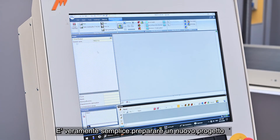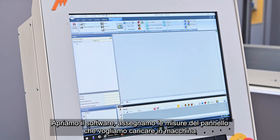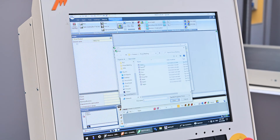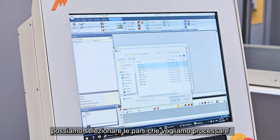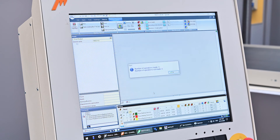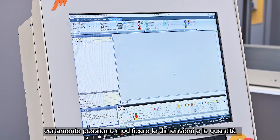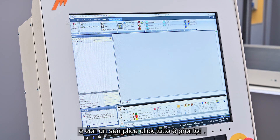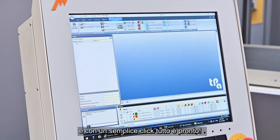It is really easy to prepare a new project. We have to open and assign the size of the panel that we would like to load into the machine. We can select the parts that we intend to machine, and of course we can define the sizes and the quantities. Just with a click, everything is done.